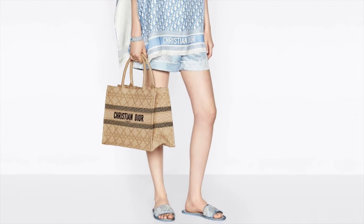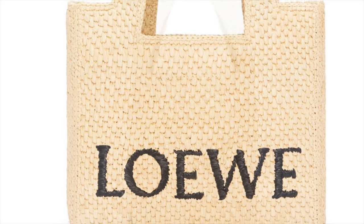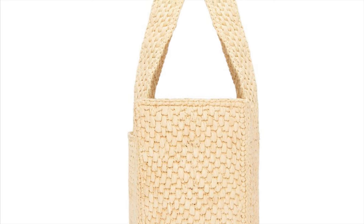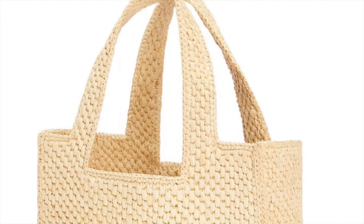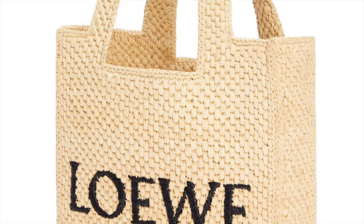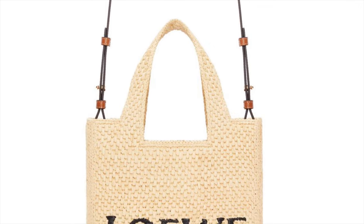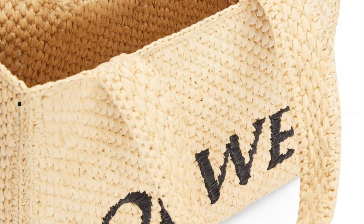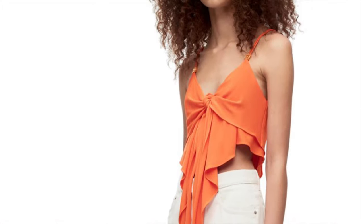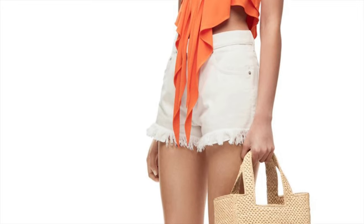Here is another option from Loewe — the Font Tote small bag in raffia. It's a cuboid model entirely woven in raffia with the contrasting Loewe logo. I believe this is a new silhouette for them. It works for the summer tote look — very carefree, easy open tote. You just put your essentials in; it's a grab-and-go type of bag, perfect for the beach and summer walks.